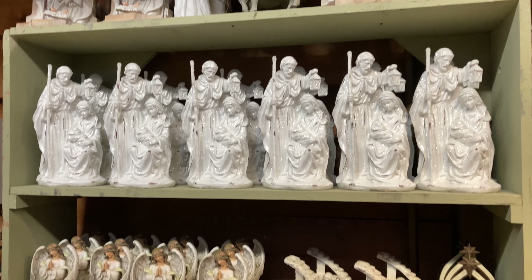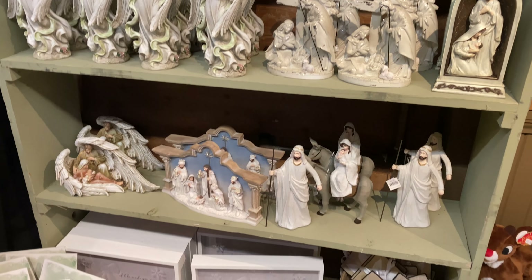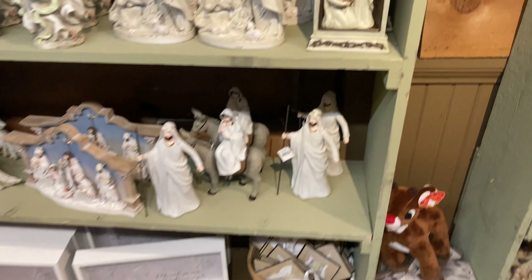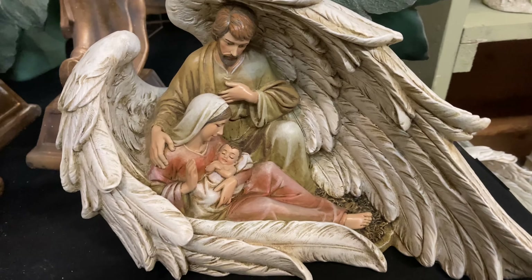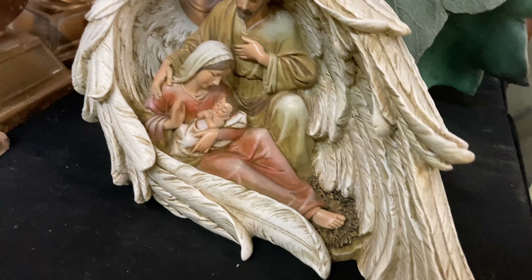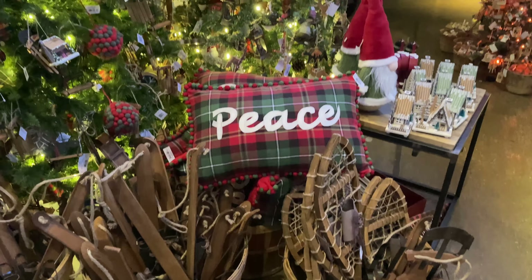That's the one I was talking about with the trumpets. Oh my goodness, so beautiful. Such unique nativities, ones that you just do not see everywhere. That one with the angel wings covering them — oh my goodness. I've never seen anything like that, but so beautiful.